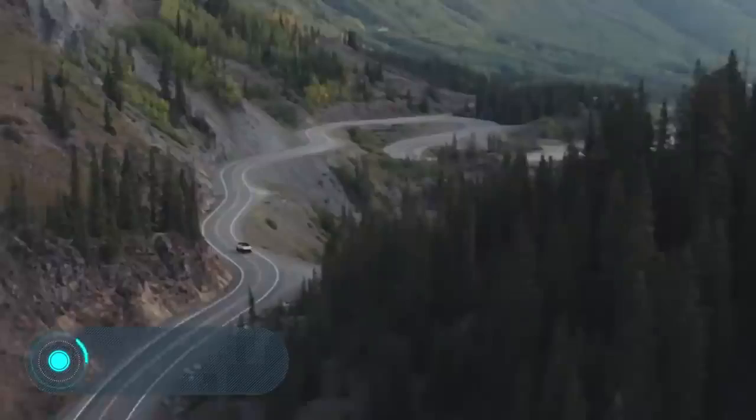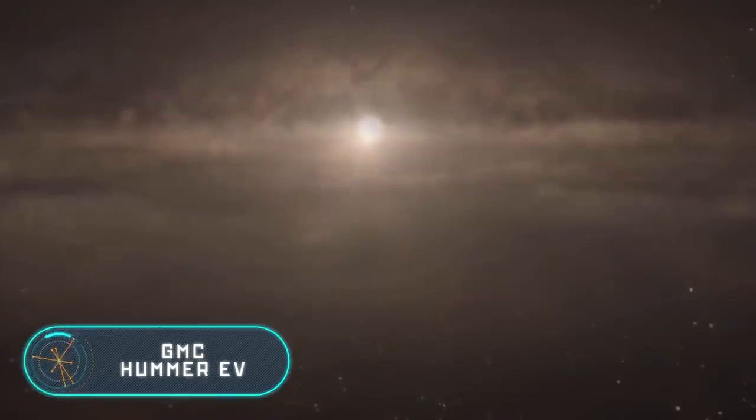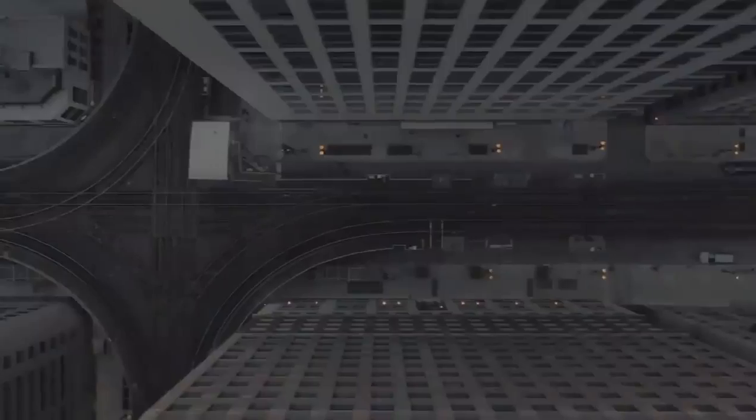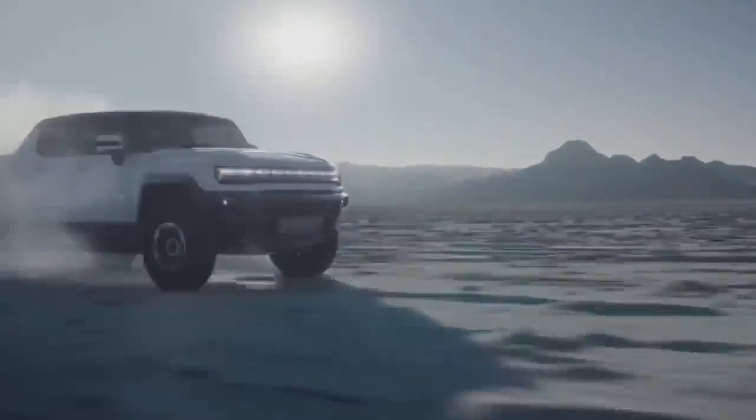GMC Hummer EV. It is believed that electric vehicles are inferior to regular vehicles in power, strength, and other important parameters. But modern manufacturers are doing everything possible to debunk this idea. The Hummer EV from GMC was launched this year, with sales scheduled to start at the end of 2021. This is a tough-looking electric SUV and a worthy successor of the Hummer, which many people know and love.